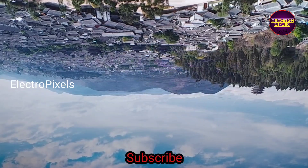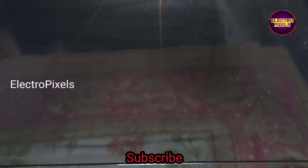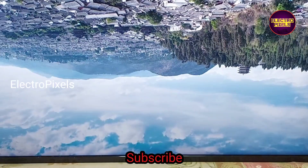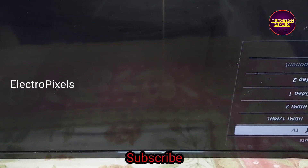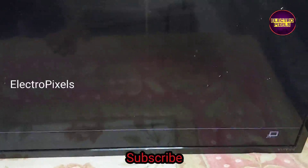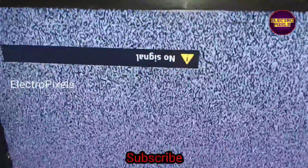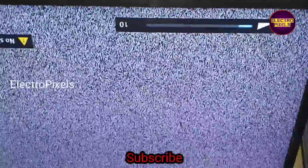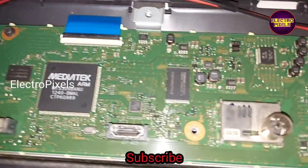The TV is repaired successfully. See friends, now we can put the back cover and our screws back to the TV. Here you can see now the picture is crystal clear and the double image and color changing issue is solved.